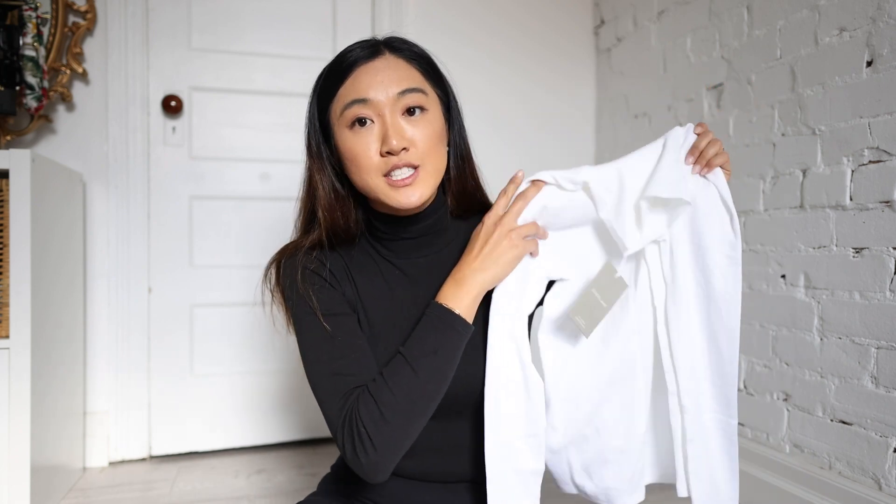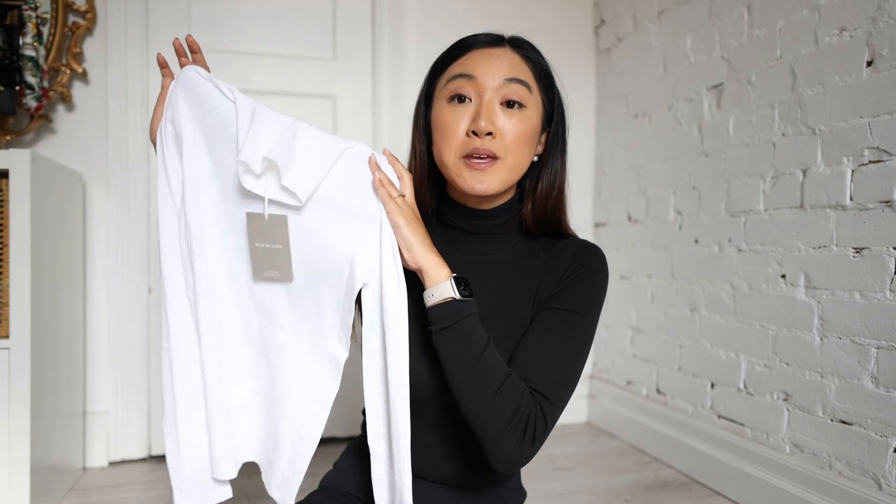This is one of my cult favorites. You need them in every color. Do I own multiples of this black turtleneck? Yes. Yes, I do. I own three. And the Pima micro rib turtleneck is $50.